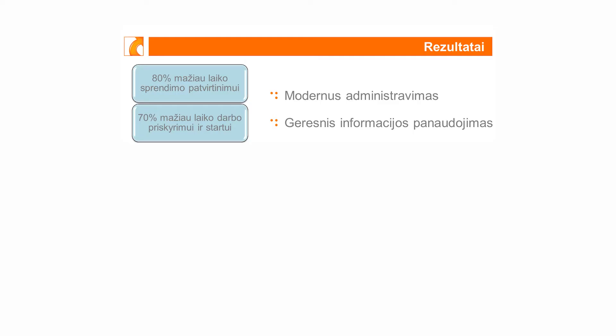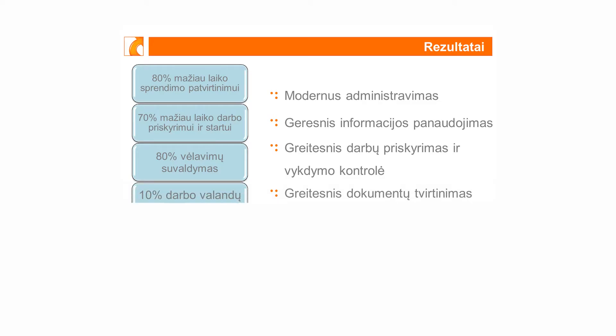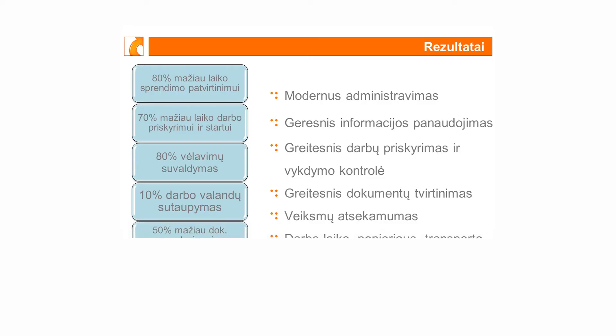Antras dalykas. Didelėse organizacijose, kurioms būdingos didelės vadovų hierarchinės struktūros, tipiškai ilgai užtrunka, kol realus darbas pradedamas vykdyti – per visą biurokratinę sistemą dokumentai turi pereiti iki galutinio specialisto. Šį laiką mes sutrumpiname 70%. Tai taip pat puikus rodiklis. Kitas dalykas – kontrolė. Tai yra labai svarbu, ir pagal mūsų statistiką net 80% vėlavimų su DocLogic sistema yra suvaldyta.